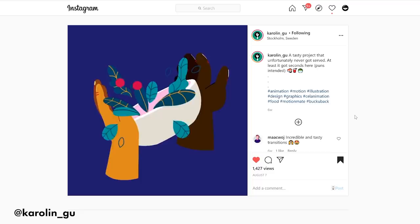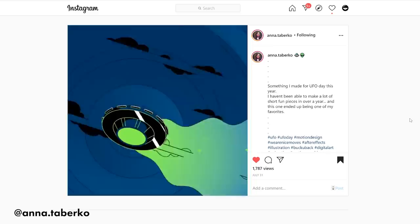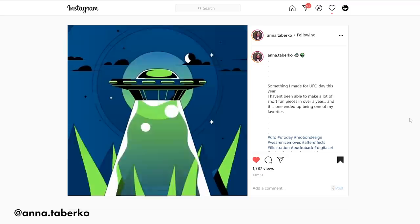And Anna Taberko released this amazing UFO loop. I love UFOs. I love when design has such harsh dark shadows like this. This is amazing. Dare I say — out of this world.